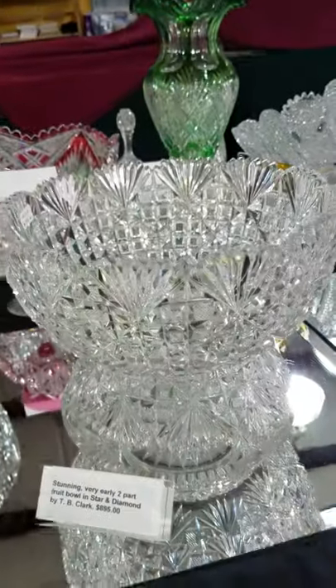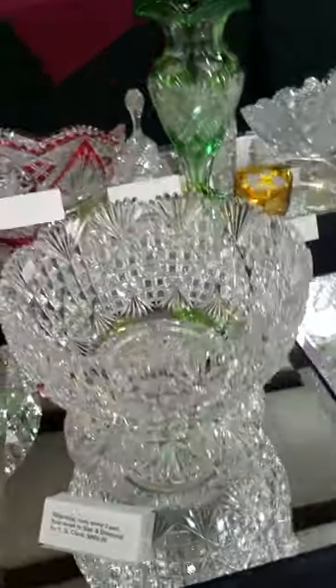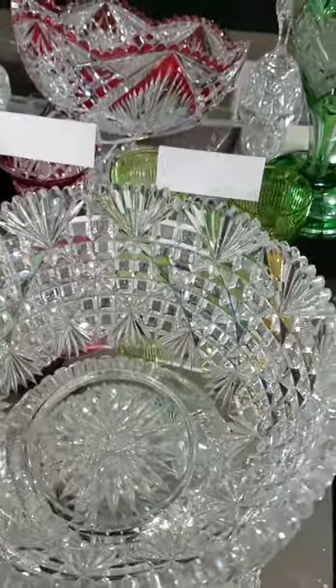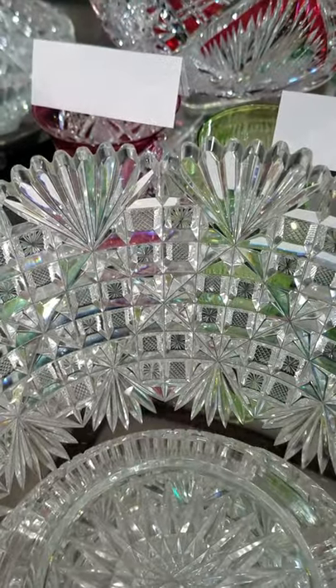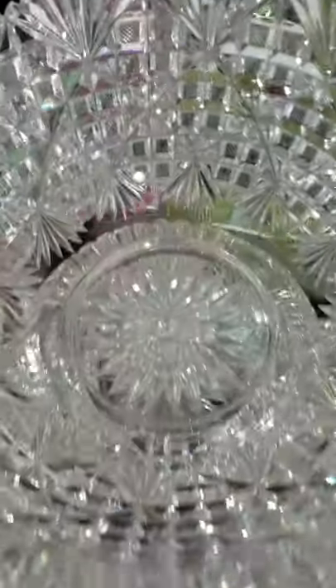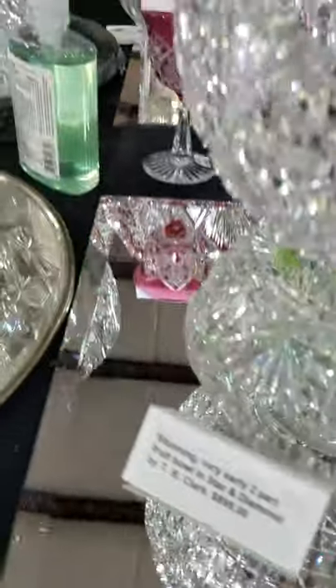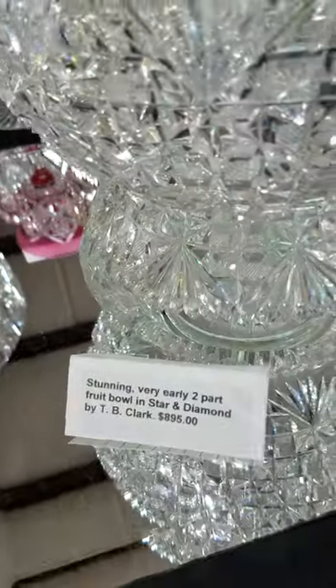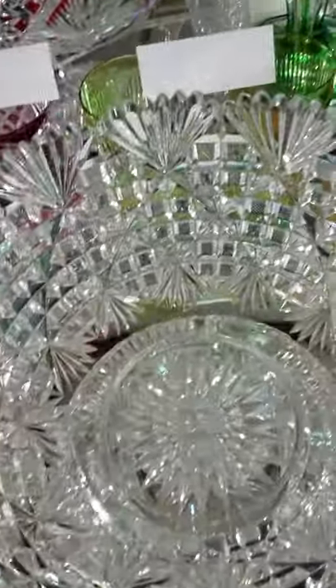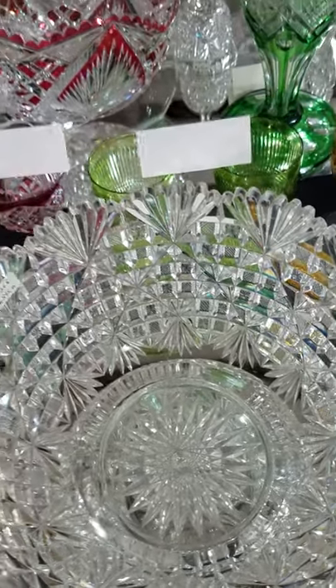It's a two-part fruit bowl cut in Star and Diamond by Clark — a very early pattern, probably 1892, 1893-ish. Deep block cutting, cross-hatched and starred, with a very fine hobstar center. Three-footed separate base. That is $895. I think the plug had been polished and there's a little bit of play in it, but it otherwise looks to be in perfect condition — a very nice two-part piece.